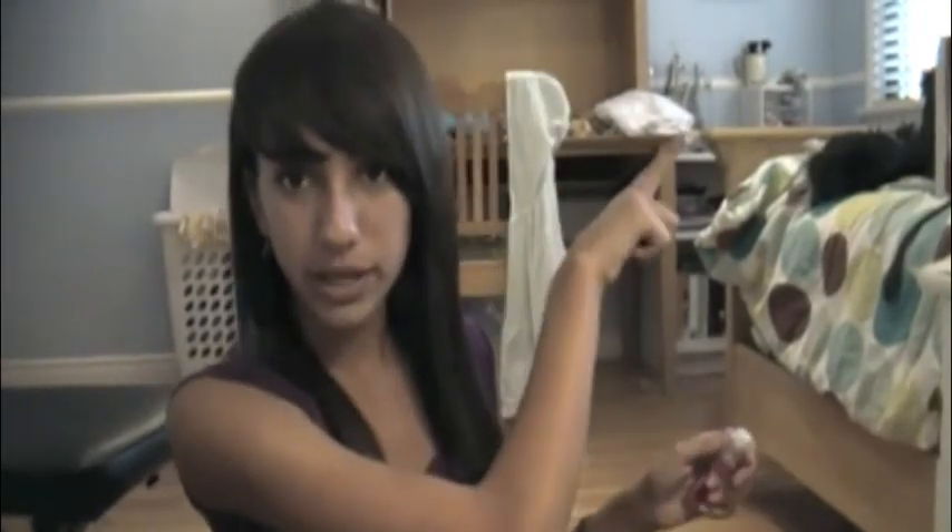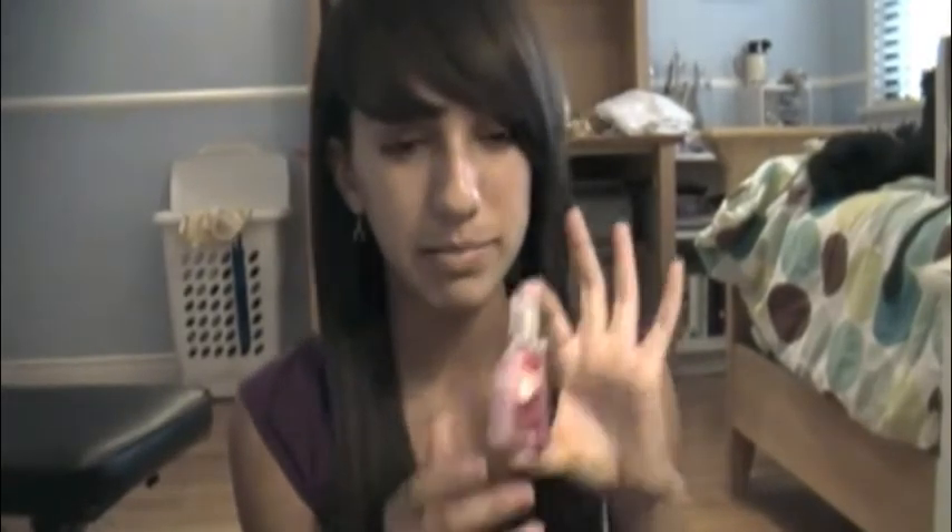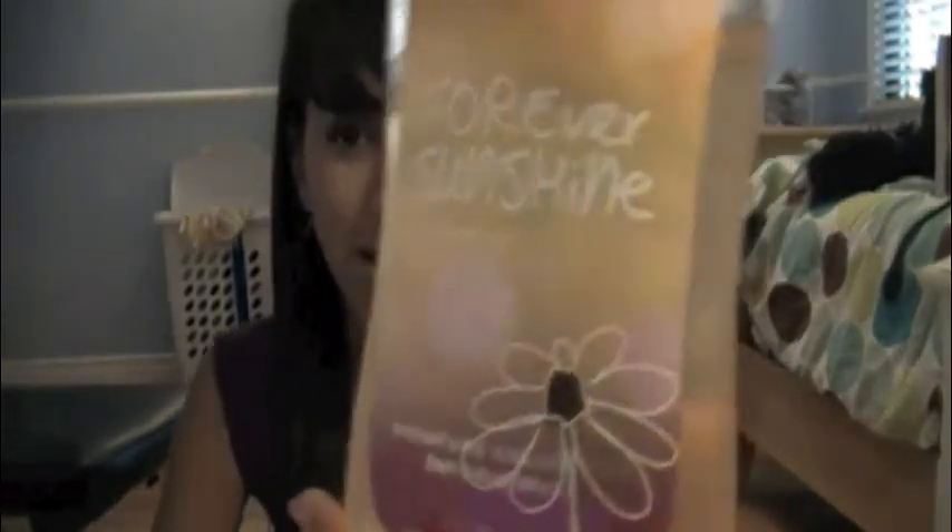This is the Twisted Peppermint hand sanitizer and I keep it by all my makeup. The Twisted Peppermint stuff feels so good and I really want to get the body spray of it - I need to go back to Bath and Body Works. The next thing is the Forever Sunshine shower gel from Bath and Body Works as well.